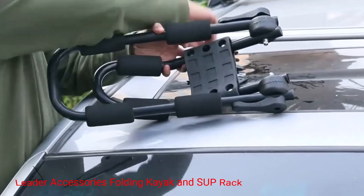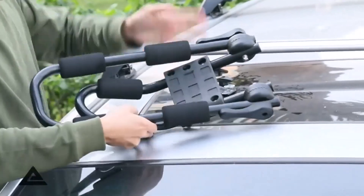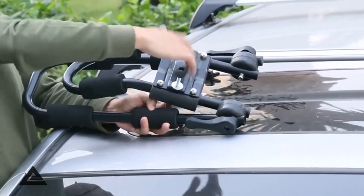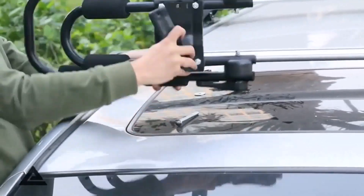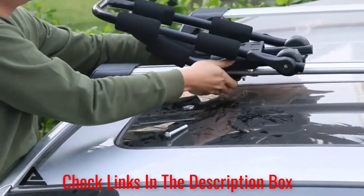Number 1: Leader Accessories Folding Kayak and SUP Rack. Anyone who's transported a canoe or kayak knows how challenging it can be due to the boat's size and shape. This folding roof rack from Leader Accessories is a good option. One of its best features is that it's adjustable and folds down flat when it's not in use. It has a quick-release design that provides clearance for garages, allowing you to park inside without having to remove the rack. Tie-down straps are also included.